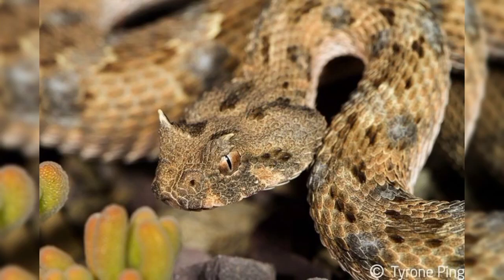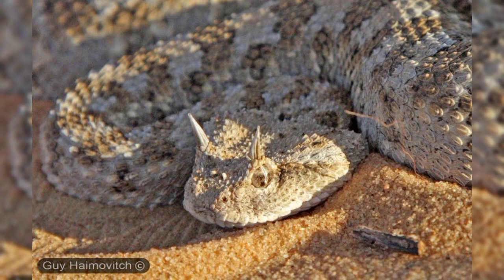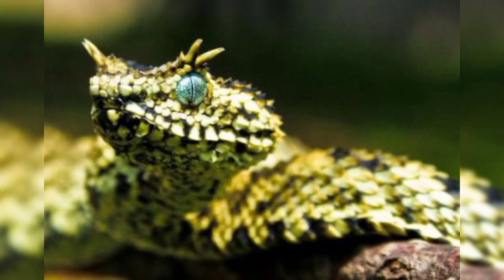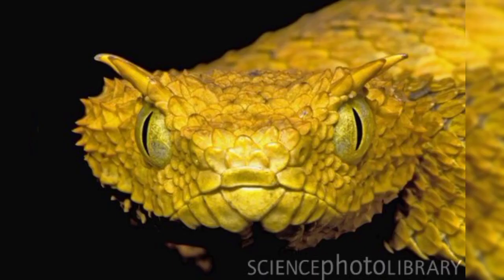Hello guys, welcome again to my channel, The Animal Zoo. Today I will show you interesting facts about horned viper snakes in the world.